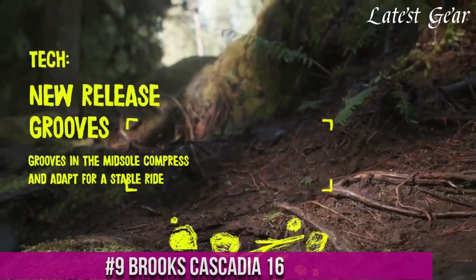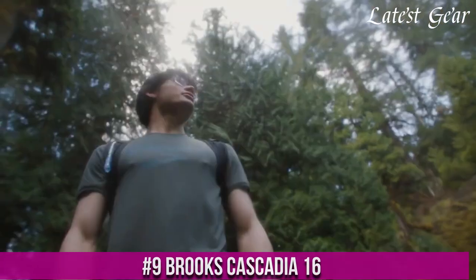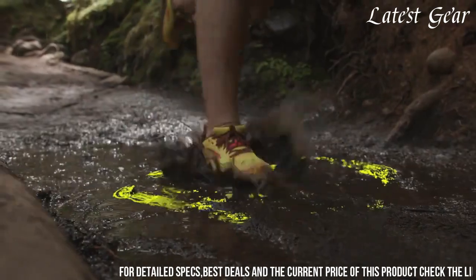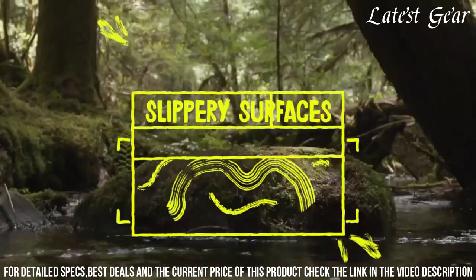Number 9: Brooks Cascadia 16 — the ultimate trail running shoe for outdoor enthusiasts. Engineered to tackle any terrain, the Cascadia 16 combines comfort, stability, and durability for an exceptional trail running experience.